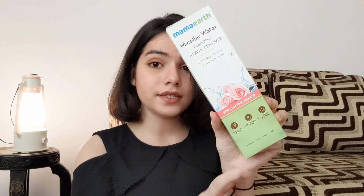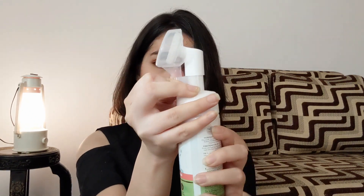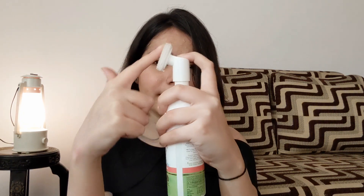Another thing I got is this micellar water foaming makeup remover by Mama Earth. I really wanted a good makeup remover and this one does the job really nicely. It has a new technology — it comes with a cap and when you press it, a foam comes out to remove your makeup. I'm thinking of making a full review video for it — let me know in the comments if you want that. Since it's a new product there was no sale, so I paid ₹400. But it saves two products since it does double cleansing.